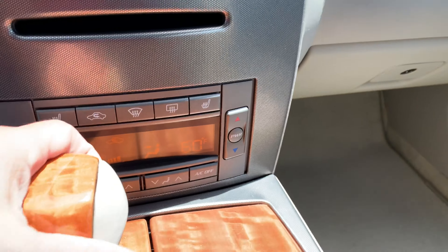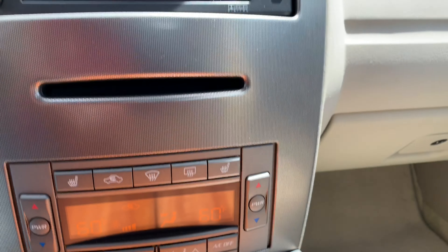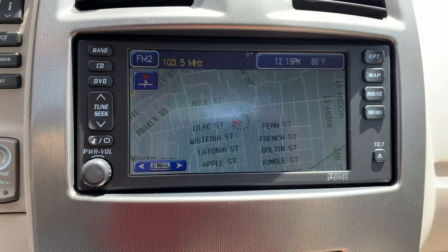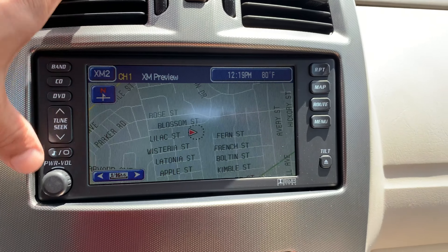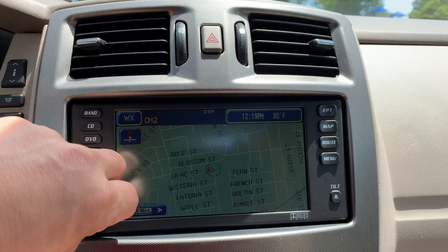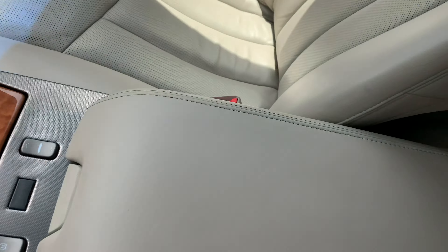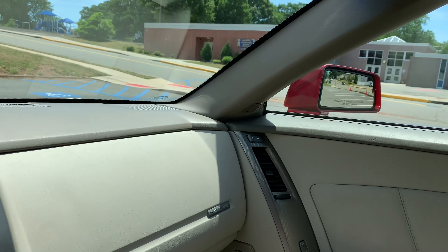You have dual zone climate control and heated seats. Now all of us use our phones nowadays — Waze or Google Maps — but it's cool to have factory-installed navigation. The radio works; there's your traction control button, a couple of compartments, and storage in the doors as well. Now let's put the top down.